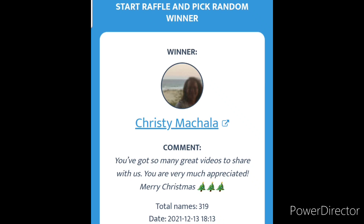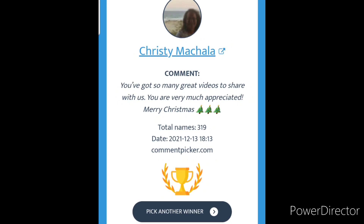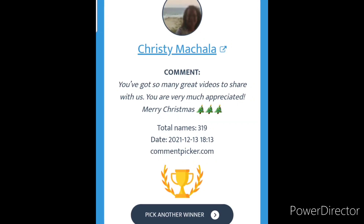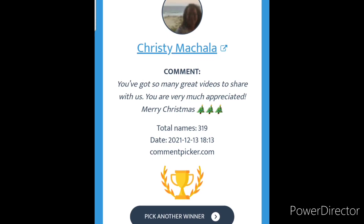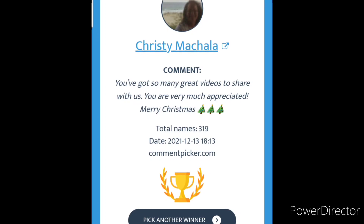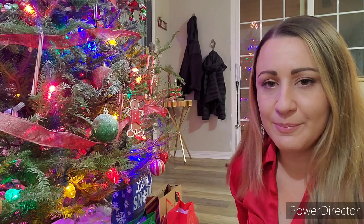Christy Machala — hopefully I did not pronounce your name wrong, Christy. I'm going to leave my email address down below in the description section, so please send me an email so we can figure out how I can get this plasma lighter to you. Congratulations, Christy! Hopefully you wanted that item or you can think of somebody to gift it to. I will look for your email and get it out to you as soon as possible.